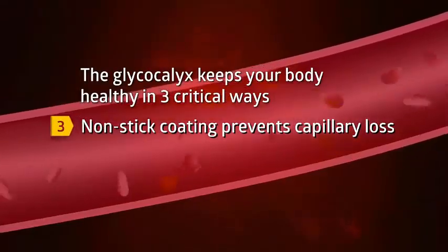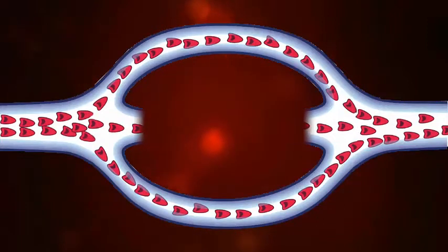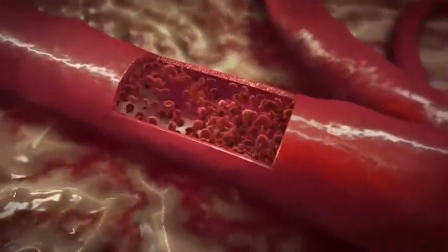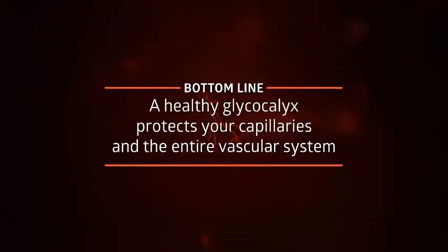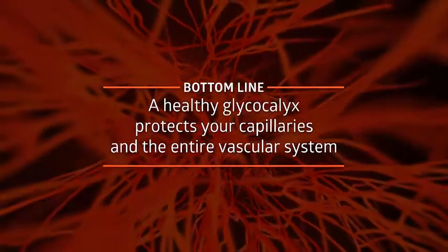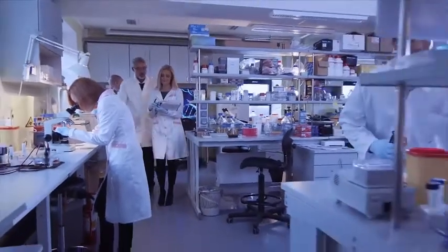Third, capillaries are much more than simple hollow tubes. Their inner surface is coated with the non-stick glycocalyx that prevents loss of capillaries through fluid leakage, blood clotting, and inflammation. This coating prevents sticking when you don't need it and keeps blood clotting and inflammation under control. For example, when your body is healthy, it can repair a simple cut or fight an infection. Bottom line: a healthy glycocalyx not only engages more capillaries when blood flow goes up, but also protects the capillary network and the entire vascular system from deterioration and loss.